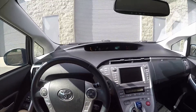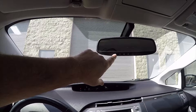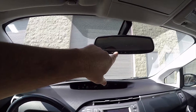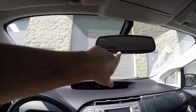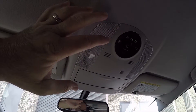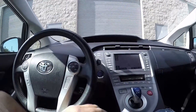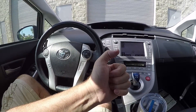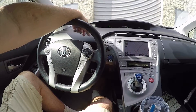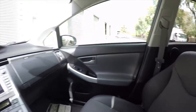Up on the rearview mirror, because this is the Advanced trim, it has the HomeLink programmable garage door opener — you can set it to open your security gate or garage door. There are lighted vanity mirrors. The Prius Plug-in Advanced also comes with an SOS system, and you can install the Toyota Entune app on your phone to remote start the air conditioning, unlock or lock the doors, and perform all these features from inside your office or home, with confirmation that it started.